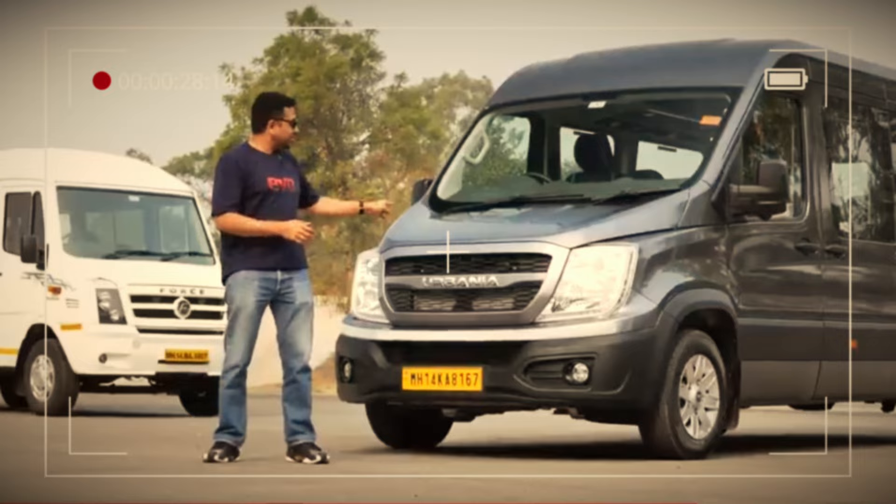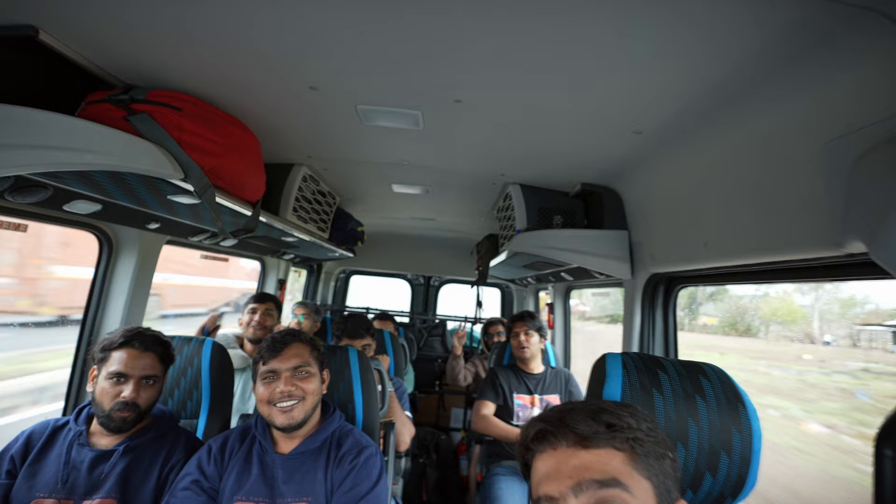Last month we brought you the first drive review of the Force Arbenia, and now there is a new van. This is the Force Arbenia — it sits one step above the Traveller. This month we are doing a real-world review of it. We are going on a road trip.